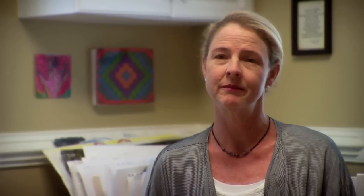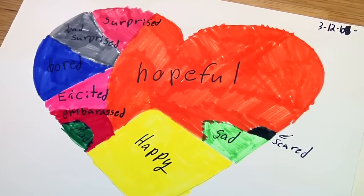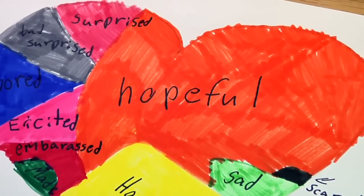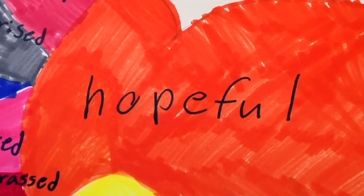One directive I use is to draw a heart and then to pick five colors. The child identifies a feeling word to each color, and I have a feelings chart if we can't think of all the words. Sometimes I name four basic feeling words and keep it simple, like mad, sad, happy, scared.